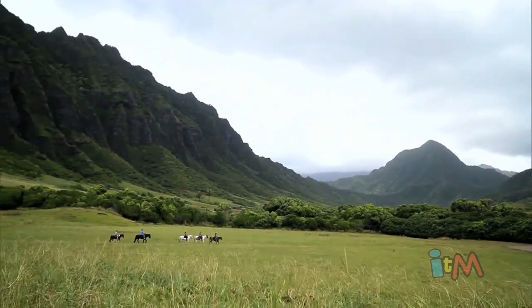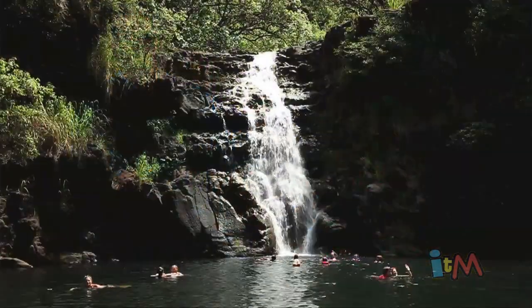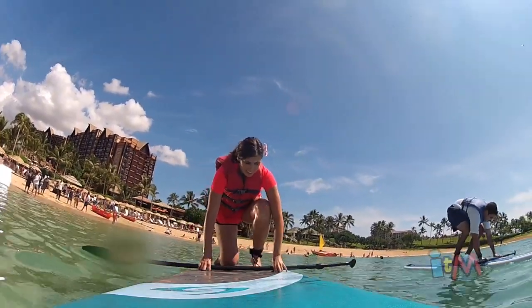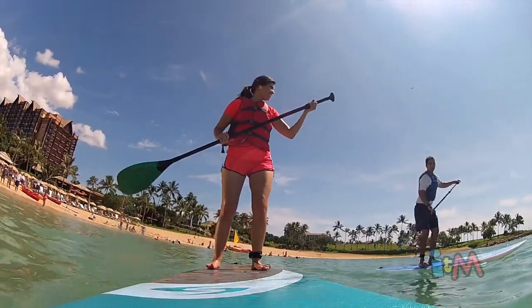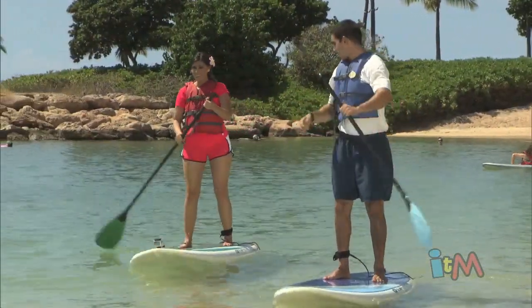Aulani also offers a number of excursion opportunities so you can get out and explore popular places around Oahu. There are plenty of fun activities at the resort as well, like stand-up paddleboarding. Thanks to the great instructors and the calm waters, you can be up and safely paddling around within a matter of minutes.